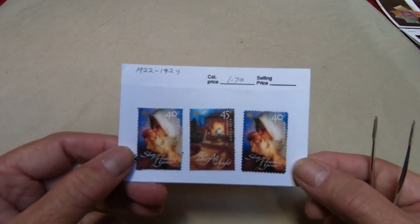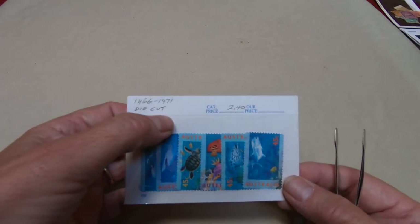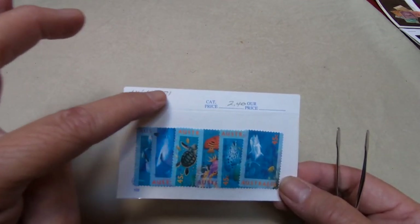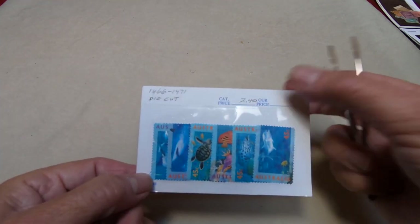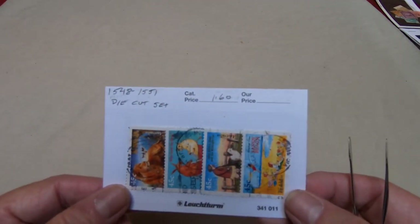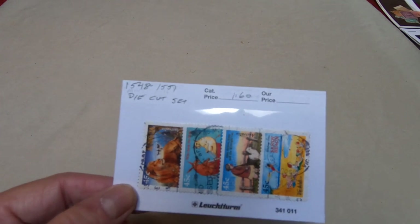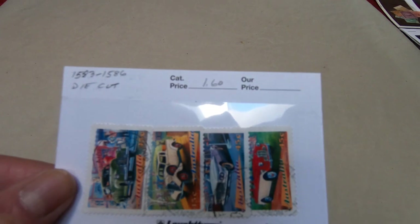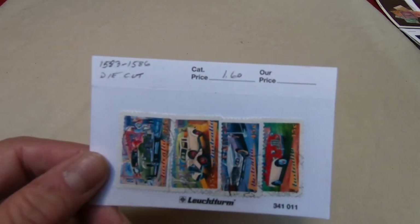This is a Christmas issue. The person who had this — from the big nine-box estate lot I bought — actually put the Scott number on here, the fact that it's die cut, and the catalog price for that particular set. That's why I've left these in their envelopes. This is another die cut — not all examples of their die cuts — and again some of them do not come off the paper very well. The more recent ones you just have to cut the paper off them — use almost like cut squares.